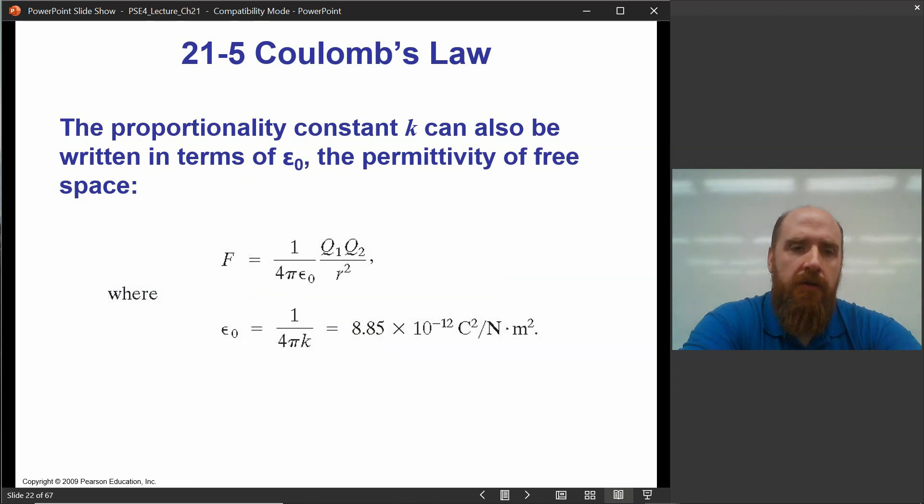You'll see in your book that Coulomb's force is written a different way — it's just a different way of writing the force constant. The constant epsilon-naught is called the permittivity of free space. It's a measure of how easily electric fields spread through space. That doesn't make full sense until we talk about electric fields, but we'll get there.